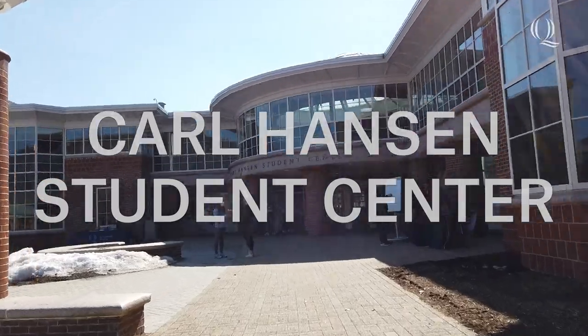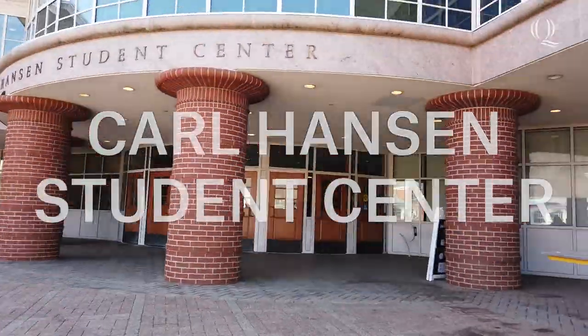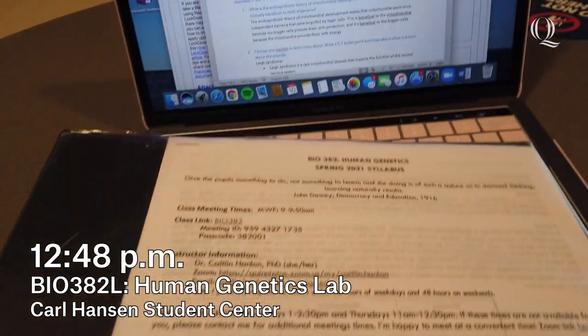Now that my work here in the lab is done for the day, I'm off to the Mt. Carmel campus for my genetics lab and research methods class. Right now I'm in the Piazza, which is located inside our student center, sitting right outside of our Starbucks. I'm going to do my asynchronous work for genetics lab this week.